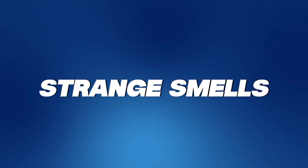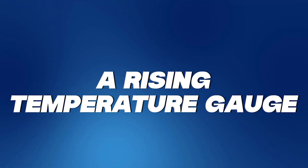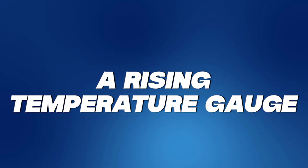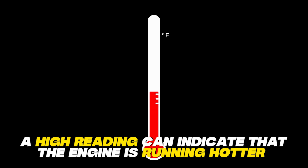Strange smells: a burning smell from your car's engine can indicate a coolant leak. A rising temperature gauge: this gauge measures the temperature of the engine coolant, and a high reading can indicate that the engine is running hotter than it should be.